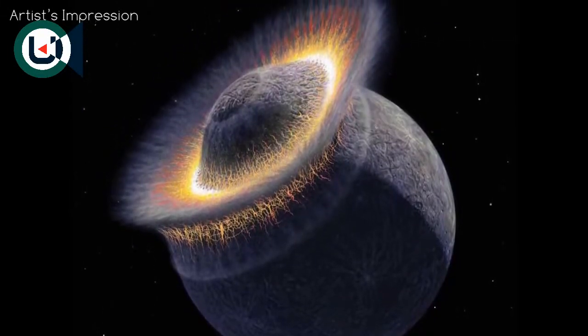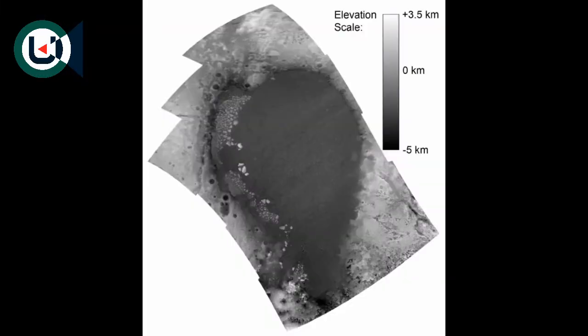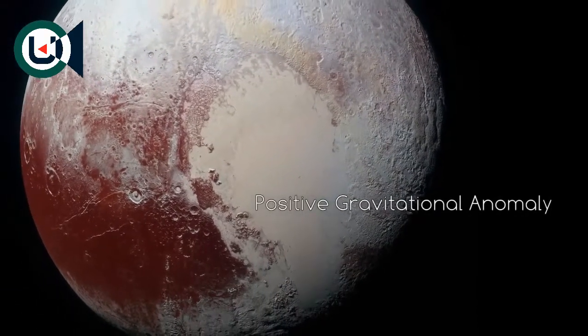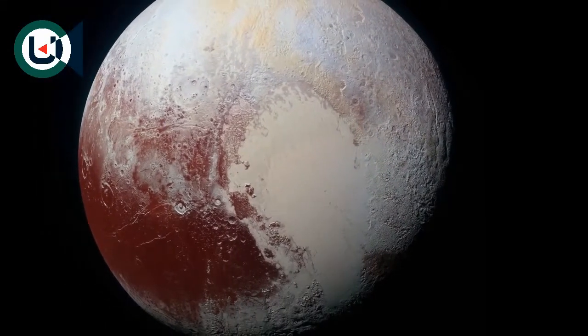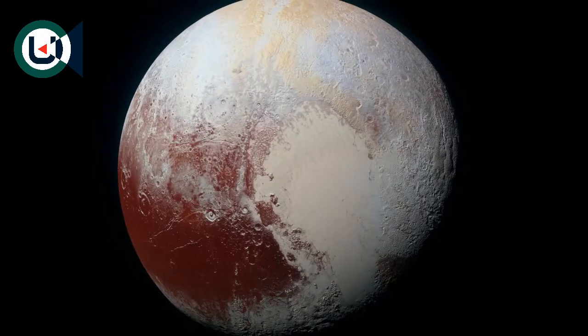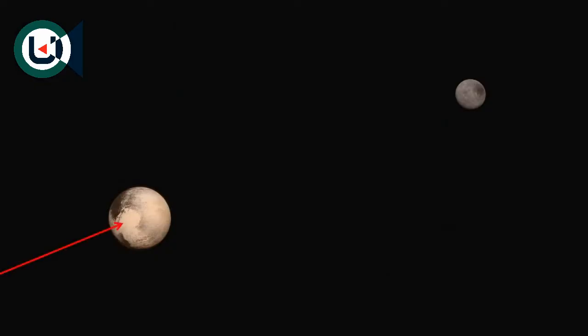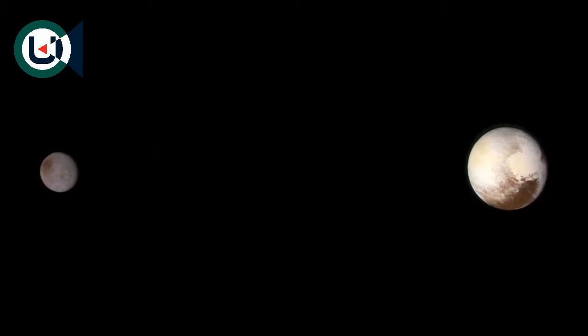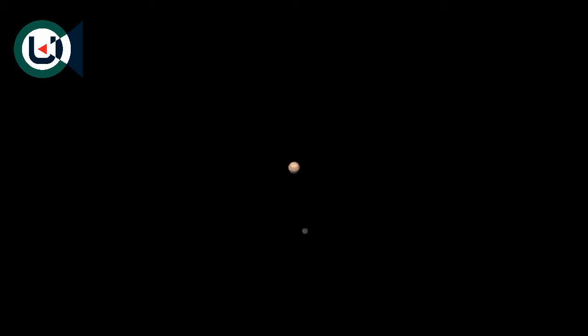Although it is not known for certain, Sputnik Planitia could have formed from an impact, with ices filling the crater from a potential subsurface liquid ocean. This filled-in basin actually causes a positive gravitational anomaly — where gravity at one point differs from elsewhere on the object. The ice plain is directly facing away from Charon, aligning it with the object's tidal axis. Due to the short distance between Pluto and Charon, tidal effects are very strong on both objects, which could be the reason why Pluto is tidally locked to Charon and the two objects can't look away from each other.